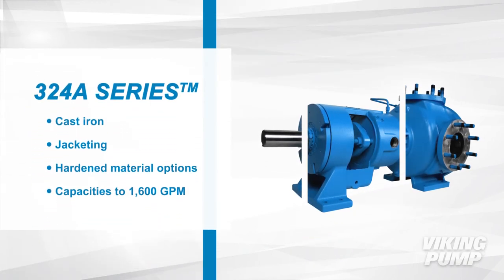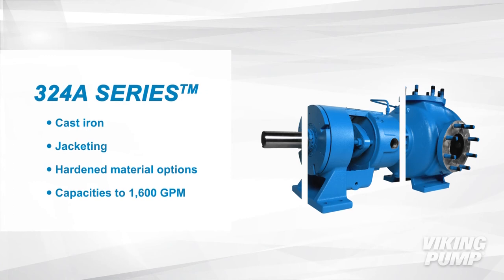324A series pumps are cast iron and jacketed. They have hardened material options and capacities up to 1600 gallons per minute.